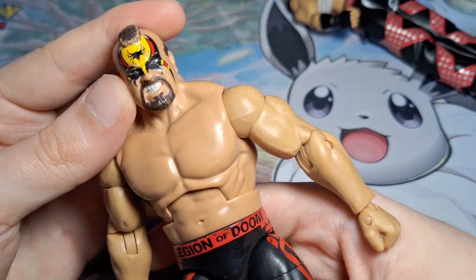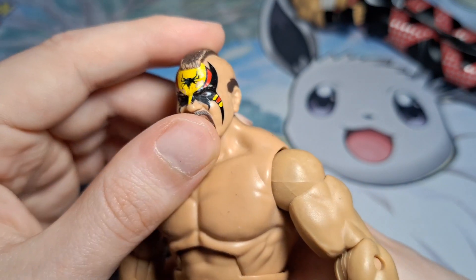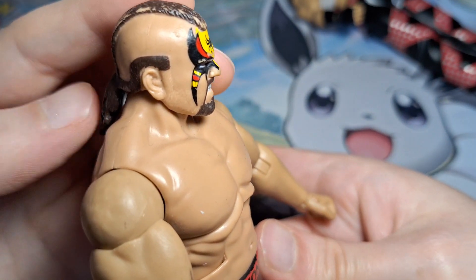Bit of a cleanup needed on this as well. We've got paint wear to the head - the face paint has come off quite a bit and the hair very much so too. Yeah, I think this is going to be a resell job - I don't think this is good enough condition for my standard.